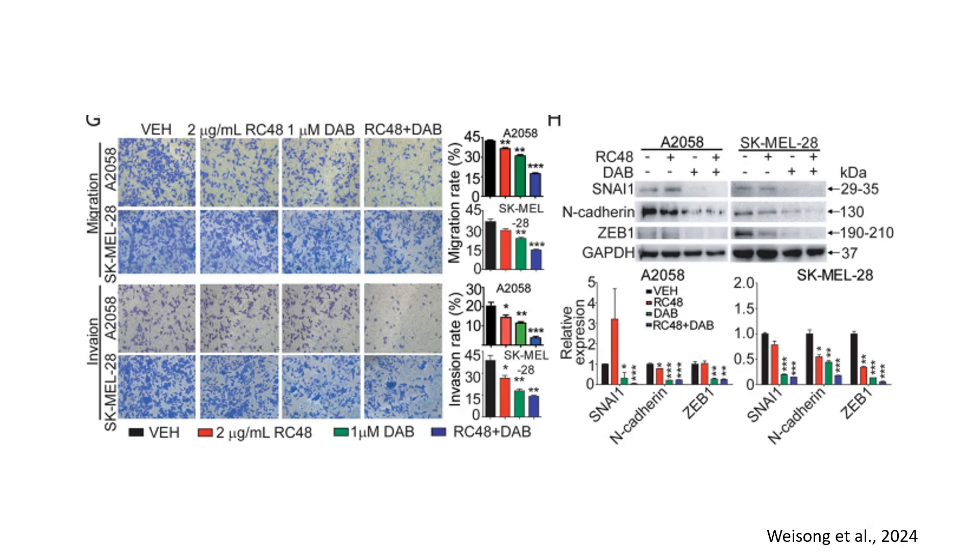In panel H, to explore the mechanism underlying reduced invasion, researchers examined epithelial-to-mesenchymal transition (EMT) regression markers. SNAIL1, N-cadherin, and ZEB1 were significantly downregulated in RC48 plus dabrafenib-treated cells, with a p-value lower than 0.001. GAPDH was used as a loading control. Since EMT is a crucial step in metastasis, these results suggest that RC48 and dabrafenib suppress melanoma cell invasion by inhibiting EMT signaling pathways.